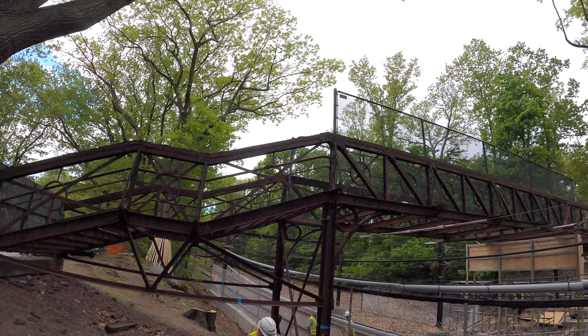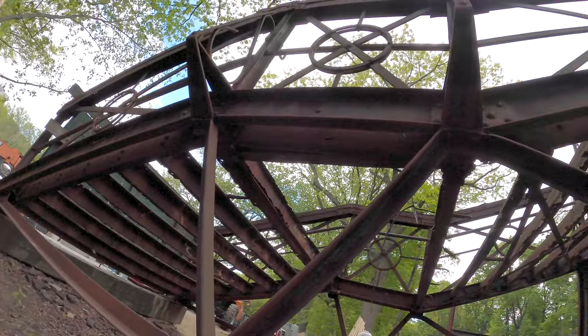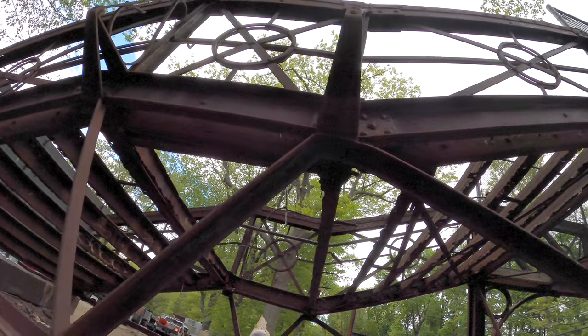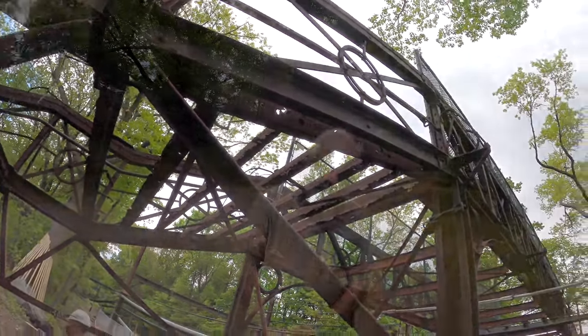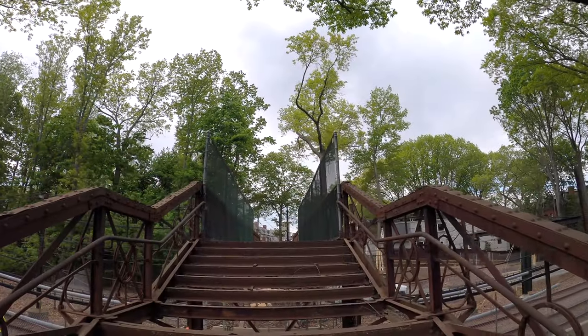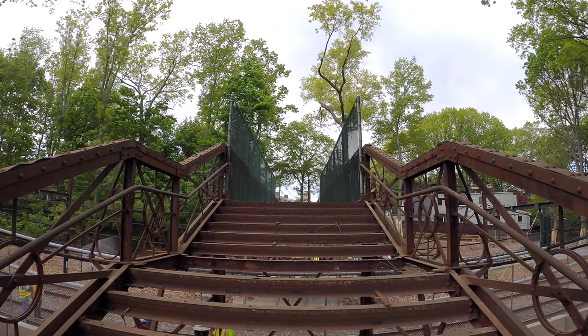Do you have any idea of when the bridge might be available to use by the public? My guess would be late spring next year, because once they put the bridge in, they will have a lot of cleanup to do and they'll probably want to do some landscaping. There is scheduled to be some landscaping in front which will reflect Olmstead's original landscape plan, so that will take a little time too. Hugh, while we're here, why don't we take a look at some of the other beautiful Olmstead-era bridges that are in this beautiful park?